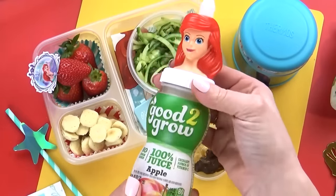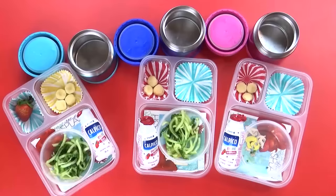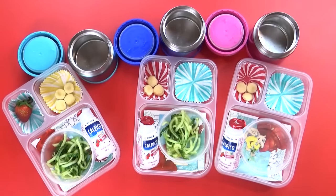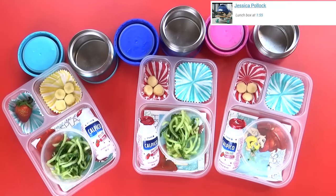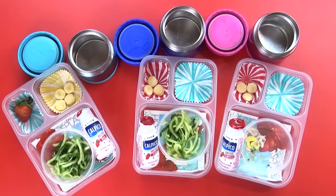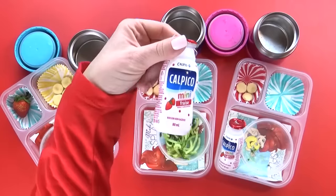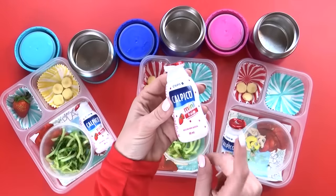Last but not least, I'm gonna throw in an Ariel drink. Okay guys, what did you think of Mackenzie's lunch today? She liked it and thought it was awesome. Jack's favorite was the yogurt drink, which are so good — I used to drink these all the time in Japan. He also liked the squid dogs.